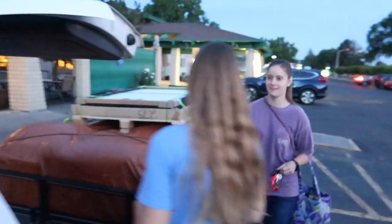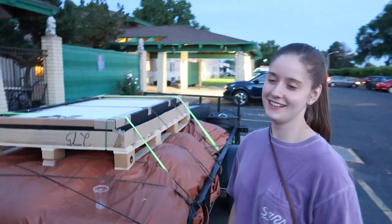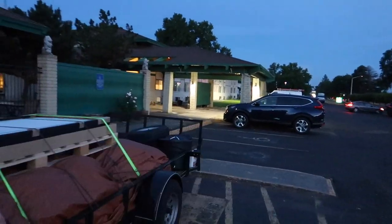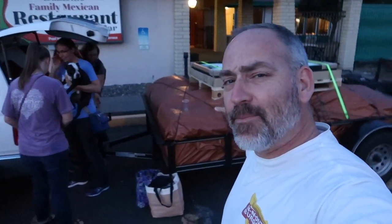16 hours later — we're at the Quality Inn in Umatilla. Tomorrow, early afternoon, we should be up in Sand Point at our off-grid property. We've got camp under here and everything seemed to make it fine.